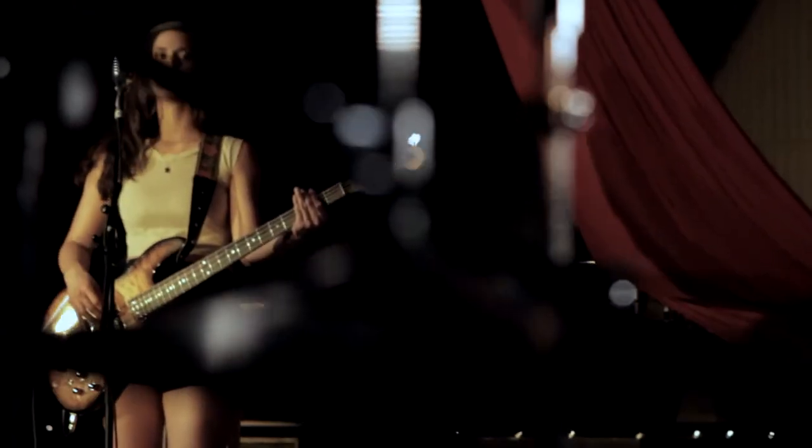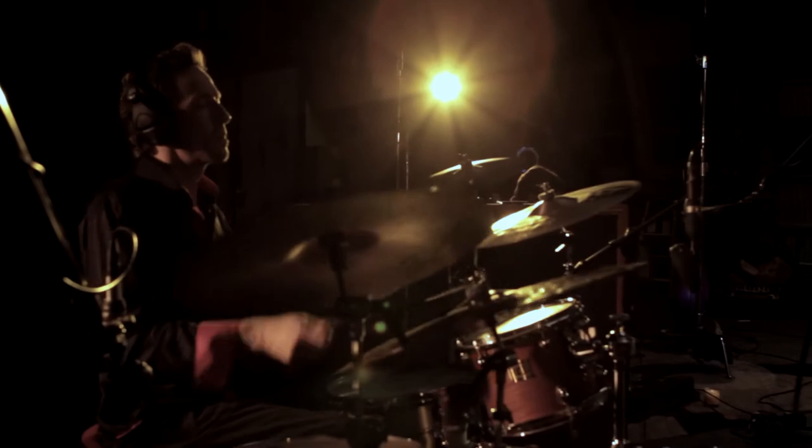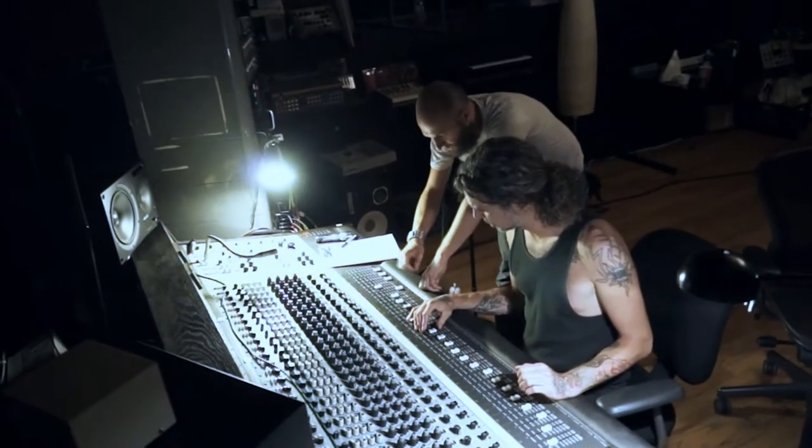You've got like one take to do it and you can't go back. It's scary but it's fun. And I think a lot of beautiful things happen that wouldn't happen normally if you had to go back in and redo things.